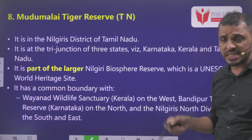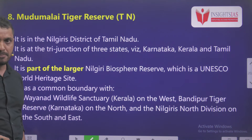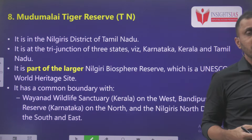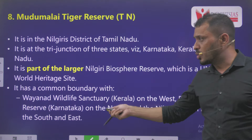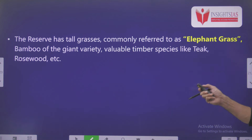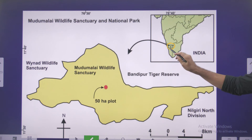Eighth is Mudumalai Tiger Reserve. Recently a bird survey was conducted in Mudumalai National Park, because of which it is in news. It is present in Tamil Nadu, in the Nilgiri district, at the tri-junction of Karnataka, Kerala, and Tamil Nadu. It is part of the Nilgiri Biosphere Reserve, which is recognized as a UNESCO World Heritage Site. Other biosphere reserves in South India include Seshachalam Biosphere Reserve and Gulf of Mannar Biosphere Reserve, which is popular for Dugong, the Sea Cow. This reserve is popular for tall grass popularly known as Elephant Grass. It has a common boundary with Wayanad Wildlife Sanctuary in Kerala to the west, Bandipur Tiger Reserve in Karnataka to the north, and Nilgiri North Division to the south and east.